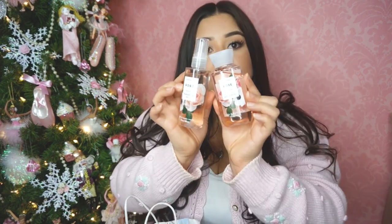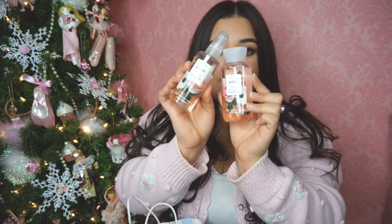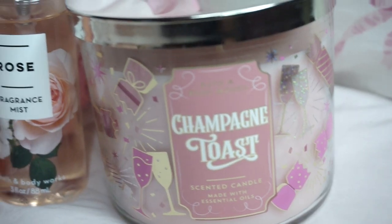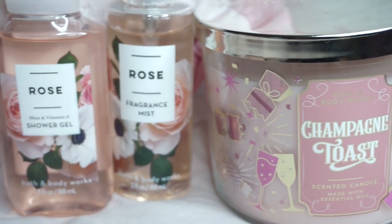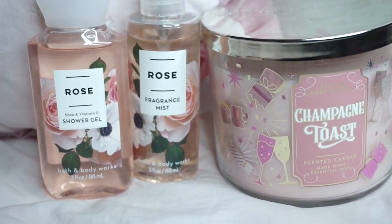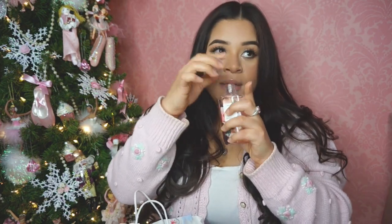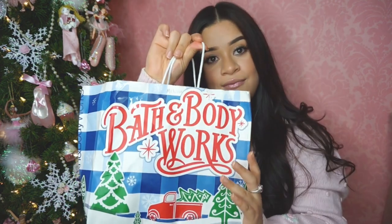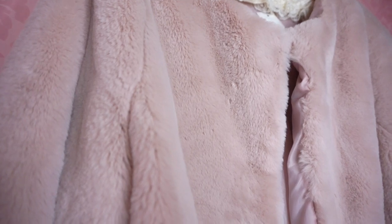She also got me two other things: the Rose Fragrance Mist and the Shower Gel — it's airy rose water blended with jasmine petals and creamy musk. I think the jasmine petals work really well with the rose because it smells so good. So yeah, she got me those two items and that was my gift from them.